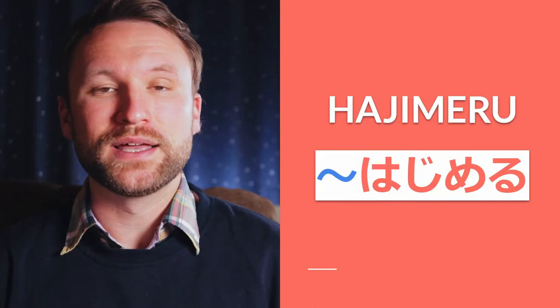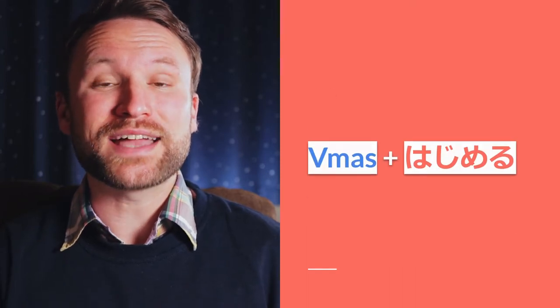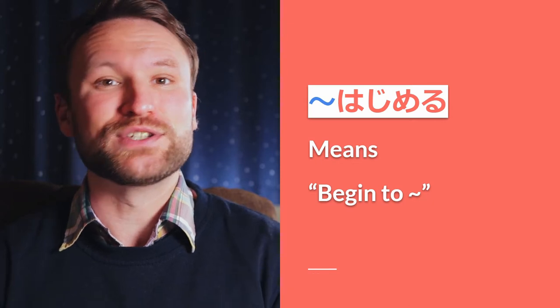In today's lesson we're covering the auxiliary verb, hajimeru. Now the verb hajimeru on its own means 'to begin,' but attached to another verb as an auxiliary verb, it means 'begin to do' that other verb.